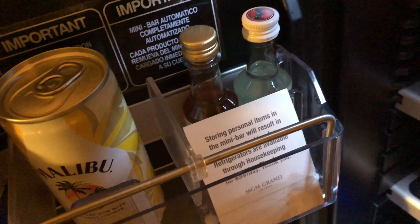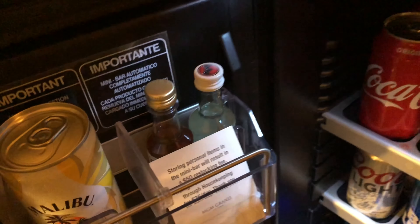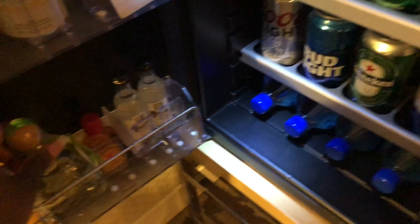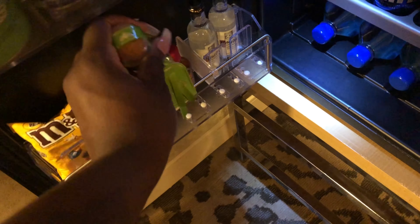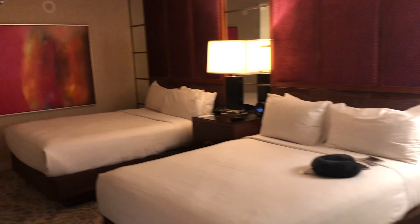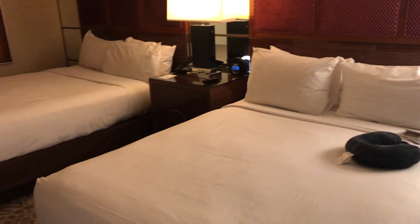Storing personal items in the mini bar will result in a $50 restocking fee. Girl, $35 a day - this thing says refrigerators are available through housekeeping for $35 a day. So if we use anything out the mini bar - oh look, they got Patron, they got my friend! We got water, but yeah, this is Vegas. All this beer. And then we got this little desk, trash can, cute little chairs. And then this is our view - a nice little view.